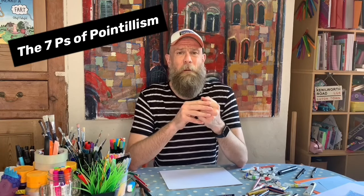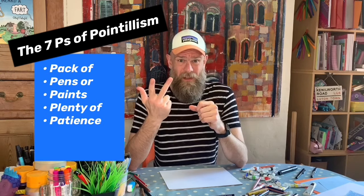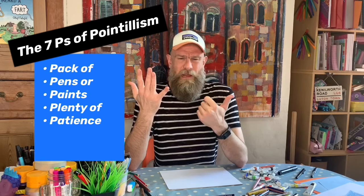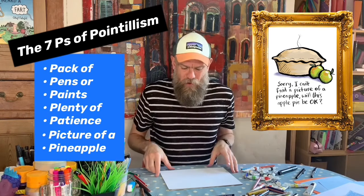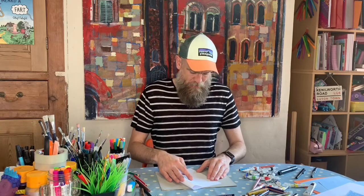We're going to do a bit of pointillism now. For pointillism you need to remember the five P's: a pack of pens or paints, and plenty of patience — and a picture of a pineapple or a porcupine or whatever makes you feel good. I've got a sheet of paper — because pointillism takes quite a long time I'm actually folding this sheet of A4 paper in half. I'm going to have mine portrait like this.